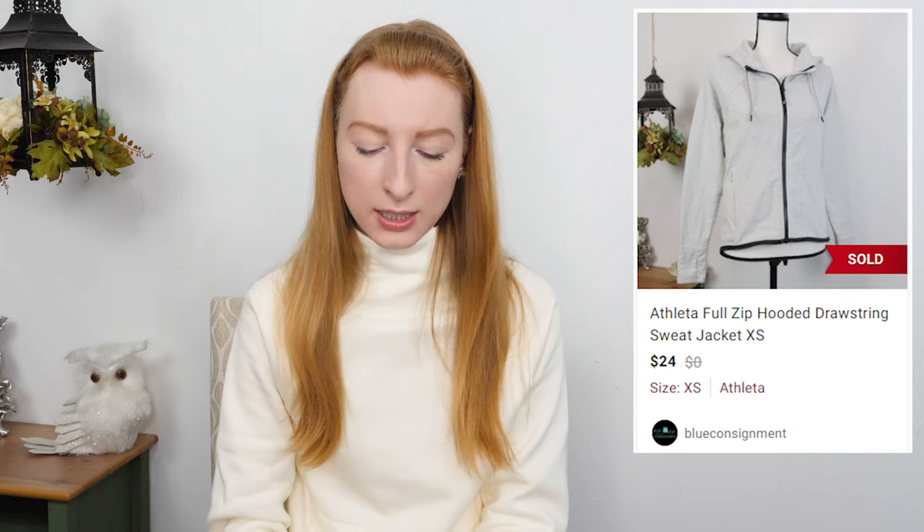The next thing to sell was an Athleta full zip hooded jacket in a size extra small. It sold on Poshmark for $24 and after fees I made $19.20. It took 178 days to sell. I paid full price at $5.29 at Goodwill and I was shocked it took that long. I think Athleta might be going down a little in value, or I had it priced too high. I was waiting for the right buyer and thankfully they finally came. Going forward I'm going to look up comps before I pick up Athleta for full price.